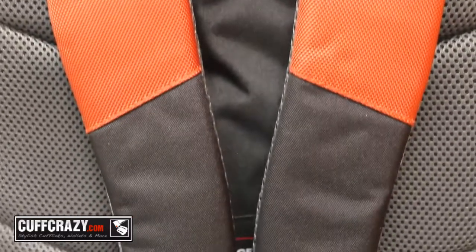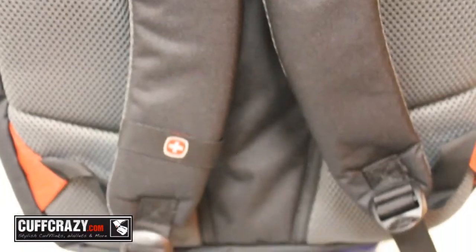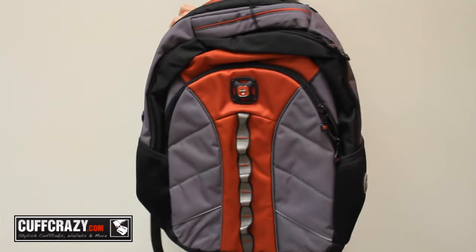Not only can this bag hold a lot, the comfort-fit shoulder straps and airflow back padding make this bag comfortable to carry. Take this bag with you to work, school, or anywhere else your adventures might take you.